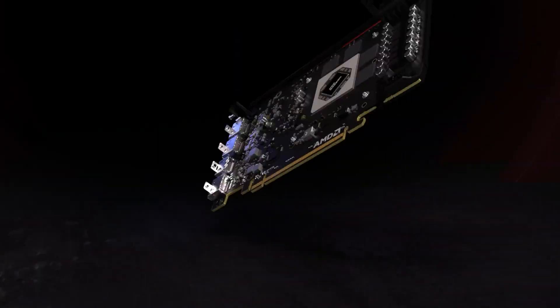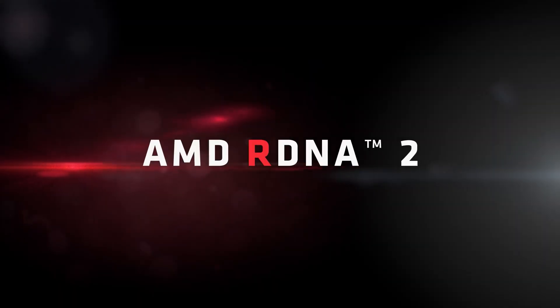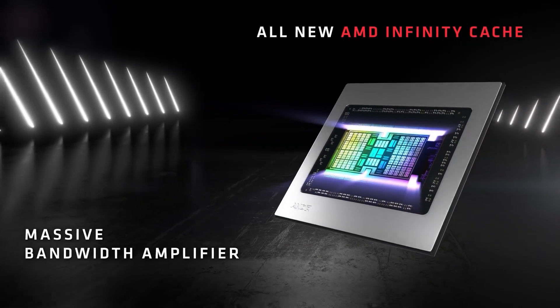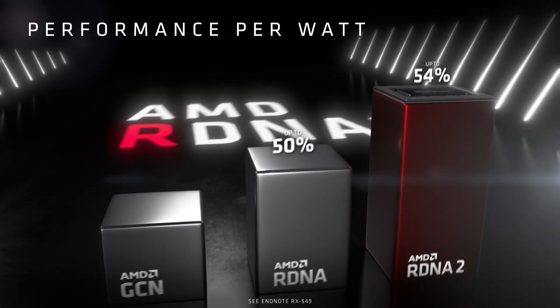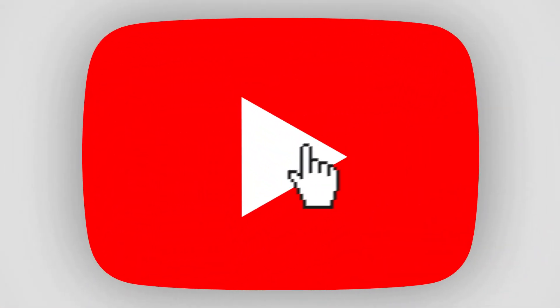Before we take a look at the full GPU lineup, let's first look at the architecture and different technologies AMD has added. The 6000 series GPUs all use the RDNA 2 architecture, which features an enhanced compute unit, a new visual pipeline, and an all-new AMD Infinity Cache, enabling high-resolution gaming with vivid visuals. In terms of performance per watt, RDNA 2 sees up to a 55% increase over the original RDNA architecture, making the new chips much more power efficient while delivering superior performance.